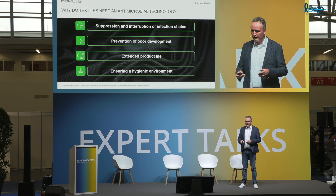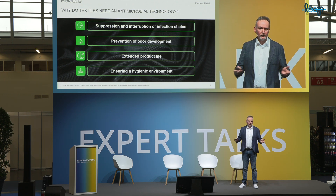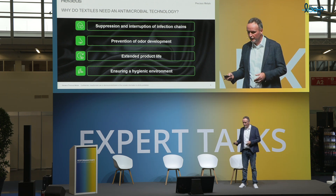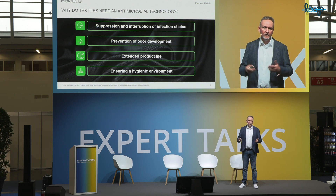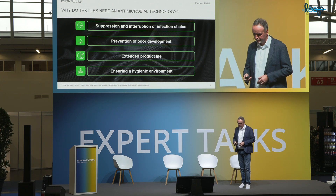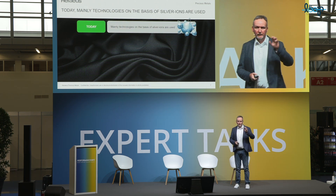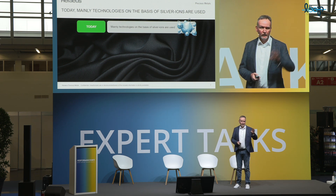Additionally, with an antimicrobial functionalization, you can extend product life on textiles by preventing material degradation caused by microorganisms. And of course, last but not least, antimicrobial technologies contribute to a more hygienic environment. However, all these challenges are already addressed by conventional technologies today — you can buy them on the market. They are mainly based on the release of silver ions, and that works perfectly well.